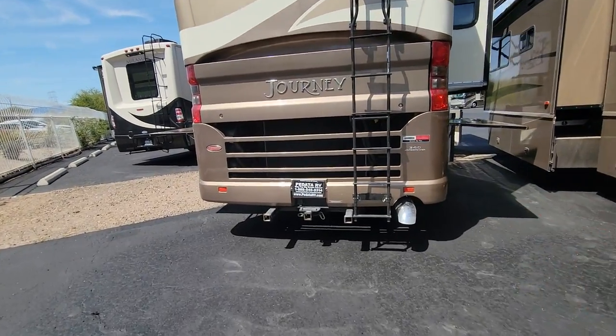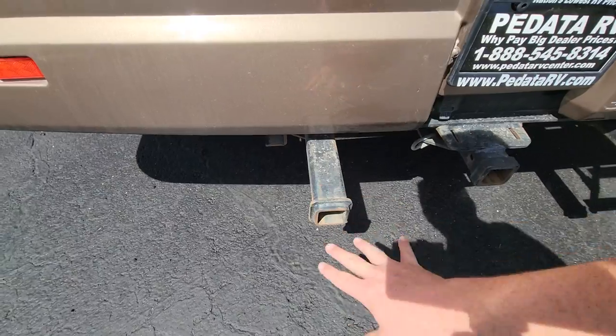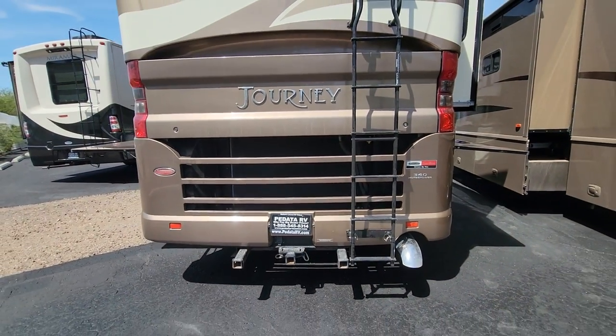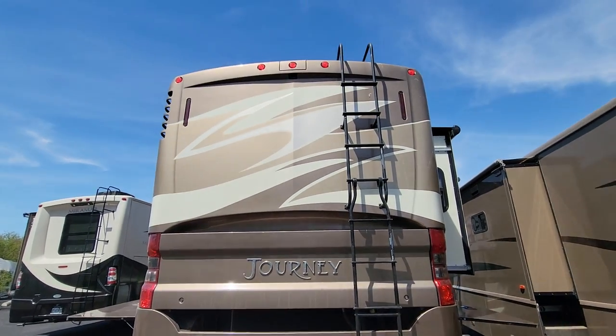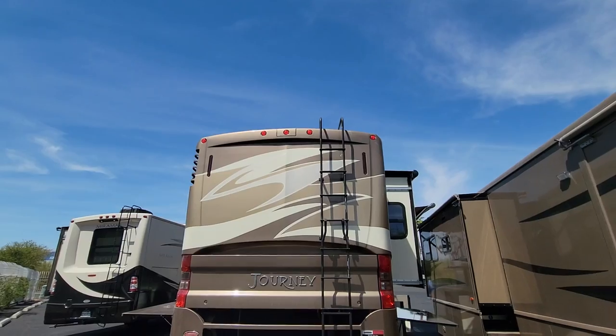It is a rear radiator. We've got a 10,000-pound hitch down here. Looks like they had something else mounted — probably some type of a tray. There's a 340-horse Cummins under there, kind of hard to see with the radiator there. We do have a backup camera. And I'm going to show you the roof — there are a couple of solar panels up there, so let me climb up really quick.